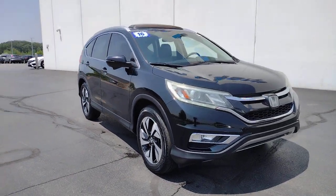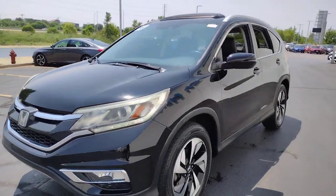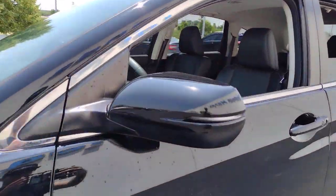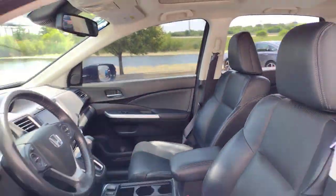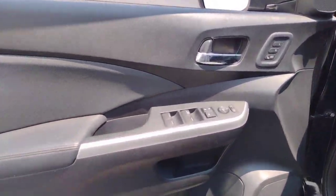Here is a wonderful 2016 Honda CR-V. With less than 80,000 miles on the odometer, this vehicle provides excellent value. You'll love the high-end feel and powerful performance of this sleek CR-V.